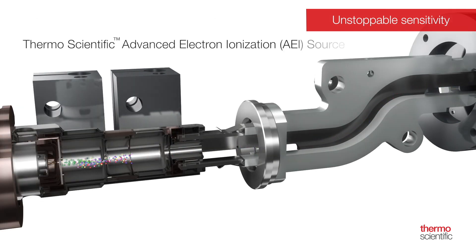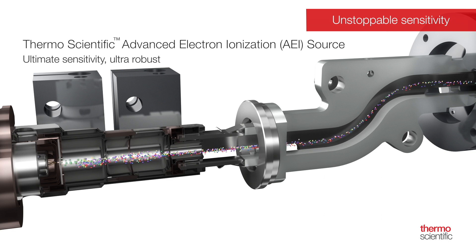For the highest level of sensitivity, the ultra-robust Thermo Scientific Advanced Electron Ionization Source can be configured. The AEI Source provides more ions and a tighter ion beam, enabling you to reach into the sub-femtogram range of instrument detection limits, unlocking new possibilities for your laboratory.